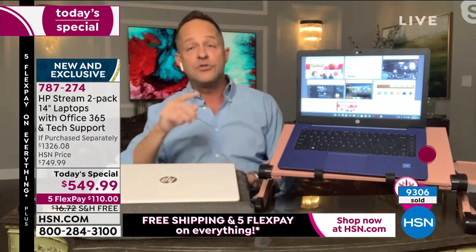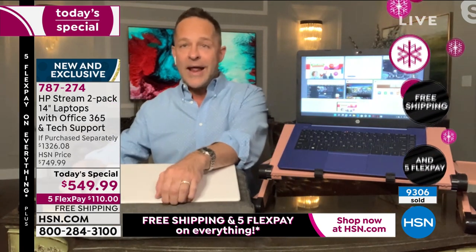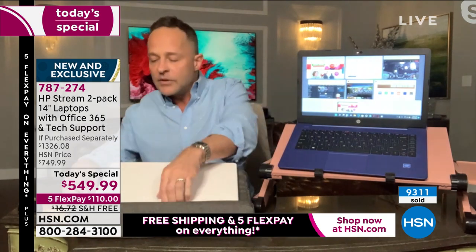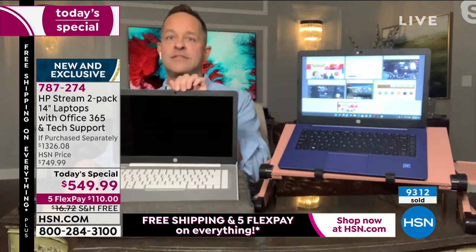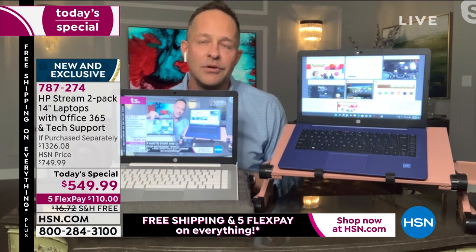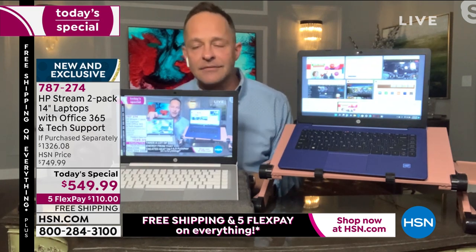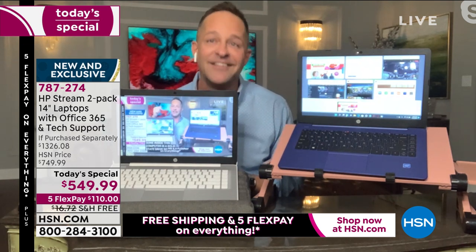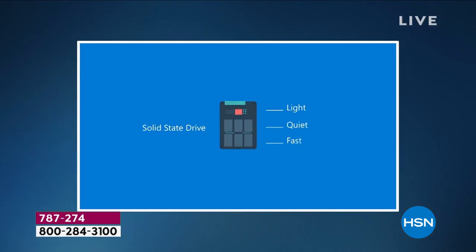This computer has a solid state drive. So everything is instant. Let me demo it for you, and then we have a little video. Notice I'm live streaming right now — this could be HSN, Hulu, Netflix, HBO Max. When you close your computer at home while it's live streaming, how long does it take when you open it again? I was going to say it takes one Mississippi, but I can't even get to one Mississippi. It starts up and is ready before I get to two. The point is, it's insane. Your computer probably takes 60, 90, 120 seconds. This is indicative of the speed throughout. We have a video that shows the advantages of a solid state drive.